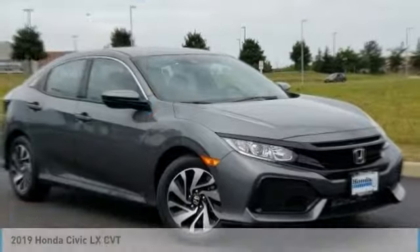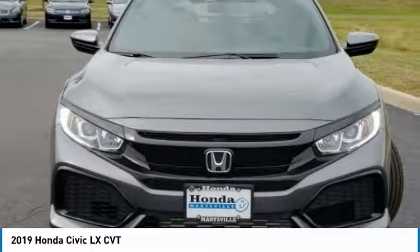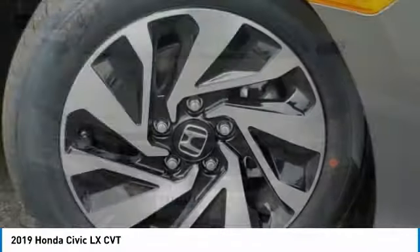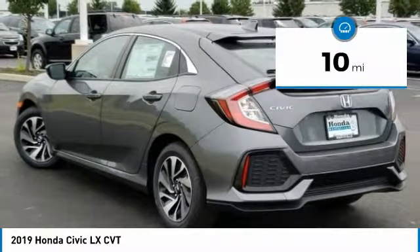We are pleased to show you the 2019 Honda Civic. Practical, awesome gas mileage, and incredibly reliable, and it is priced below $25,000. This vehicle has less than 100 miles.